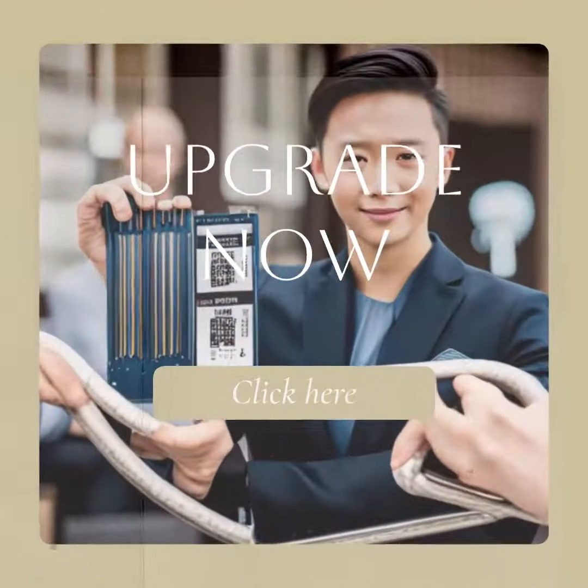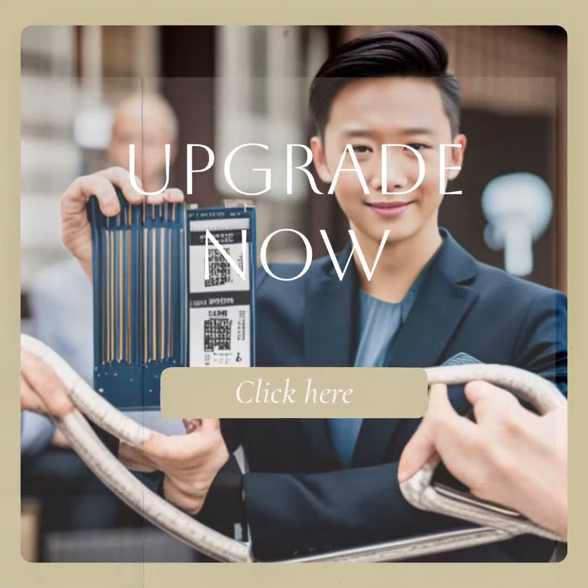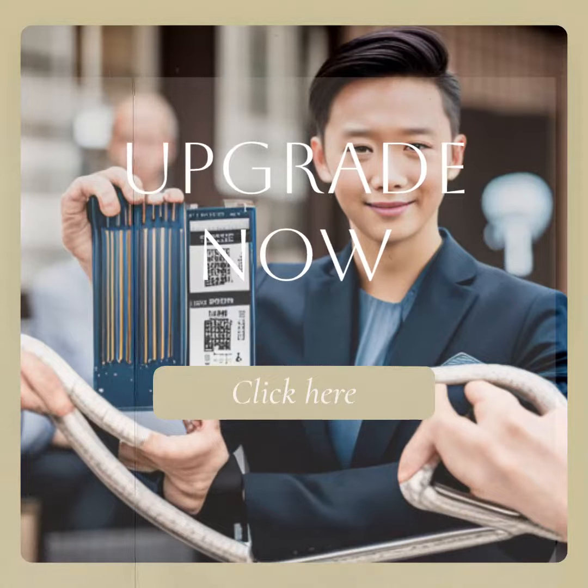Ready to experience the future of storage? Upgrade now and unlock the full potential of NVMe SSDs. We'll see you next time.